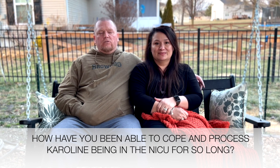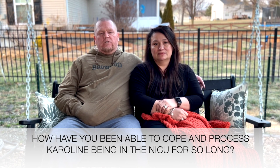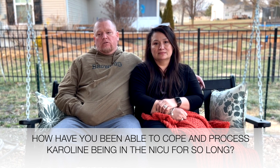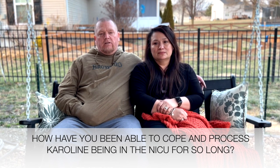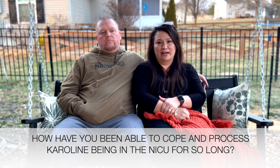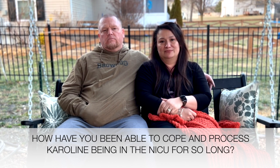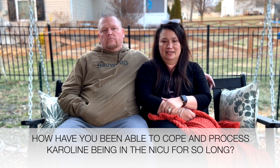It's been difficult — just being there for such a long period of time, traveling back and forth, and seeing you and Ryan go back and forth is just a lot to ask of anybody. But it's your child, so you're going to do whatever you need to do and cope however you need to. I've kind of just been your support and been there for the girls, going with the flow and trying to be as active as possible with whatever you're going through with Caroline.